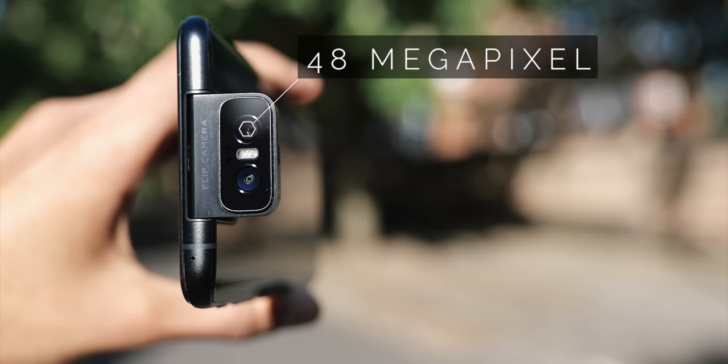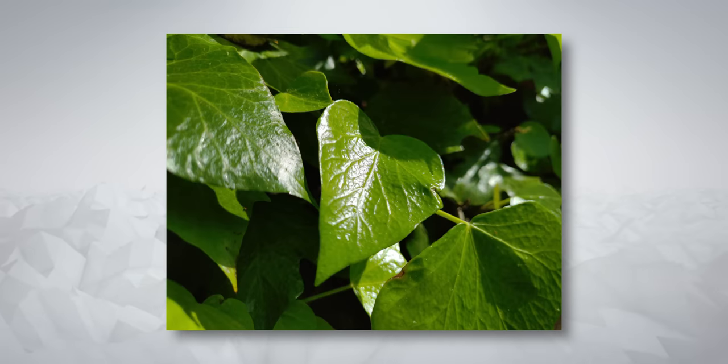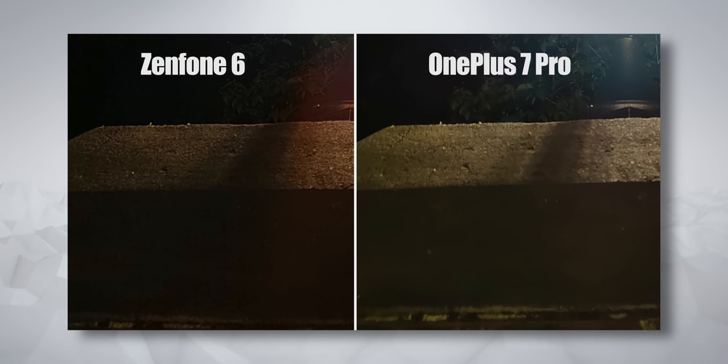The main camera is 48 megapixels, based on the same IMX586 sensor as the OnePlus 7 Pro. You get really powerful high dynamic range and a great looking night mode, which actually takes 16 raw photos and meshes them together. I did a couple of side-by-sides with the OnePlus 7 Pro — let me know what you think.